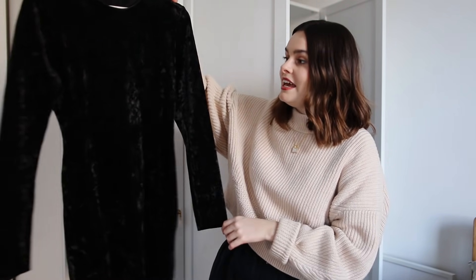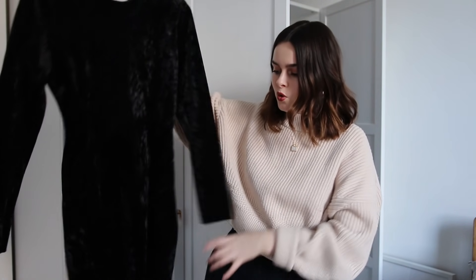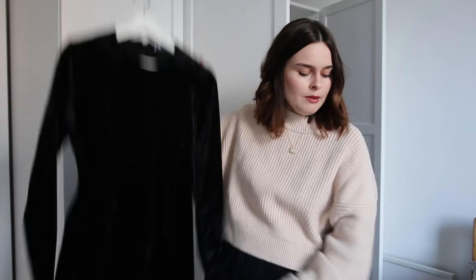This is like the little black dress for winter to end all little black dresses. It's velvet, actually on sale at And Other Stories right now — I'll link it below. It fits me like a glove, it's amazing. It's got long sleeves so it keeps you warm, and it's a short skirt but perfectly good with tights.